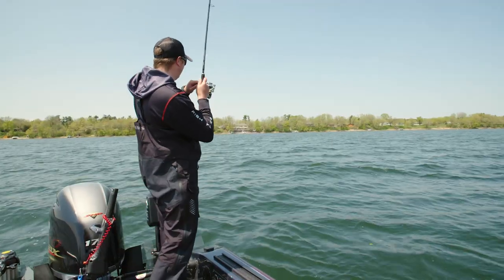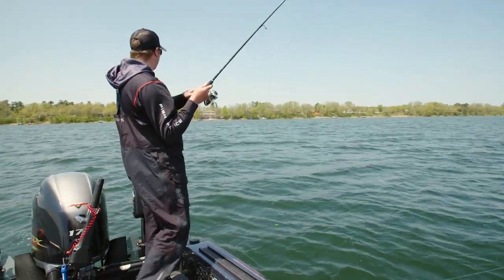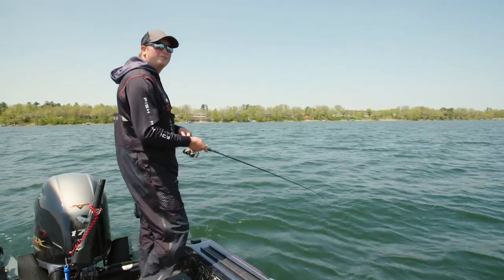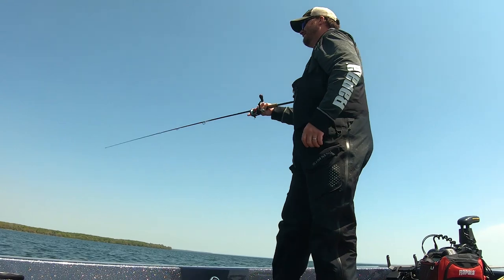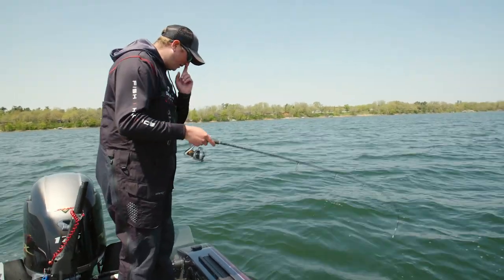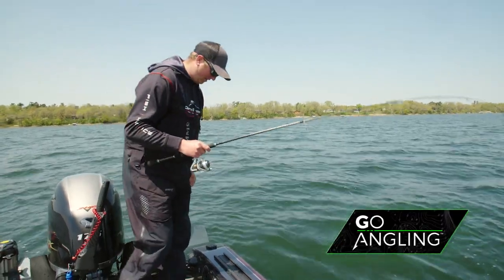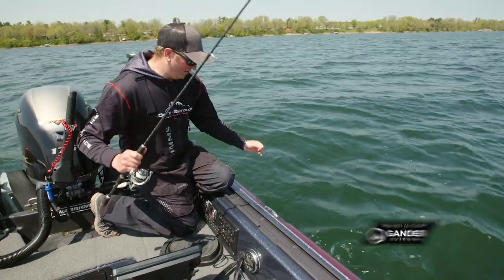There we go — another one. Looks like another one of those 19-inchers. I caught that one right away on the Pulsar, but things kind of dried up a little bit for me, so I put a spot tail shiner on the same jig and was able to catch that one.